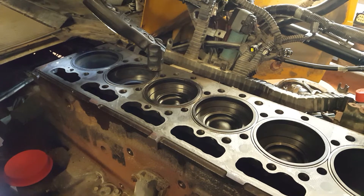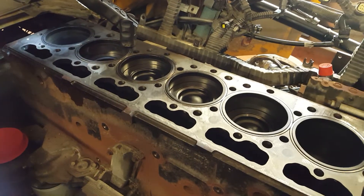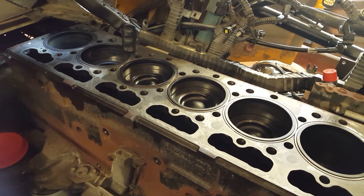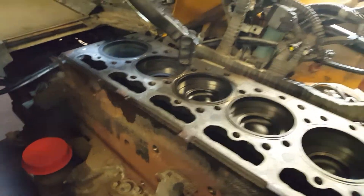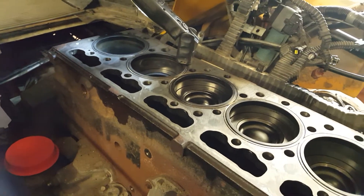We just replaced the EGR cooler, and then it had a dead miss. We didn't really notice it until after the repair, and we were losing the cooling of the surge tank. The EGR cooler was pressurizing the cooling system, and once we got that done, we moved on to the dead miss.